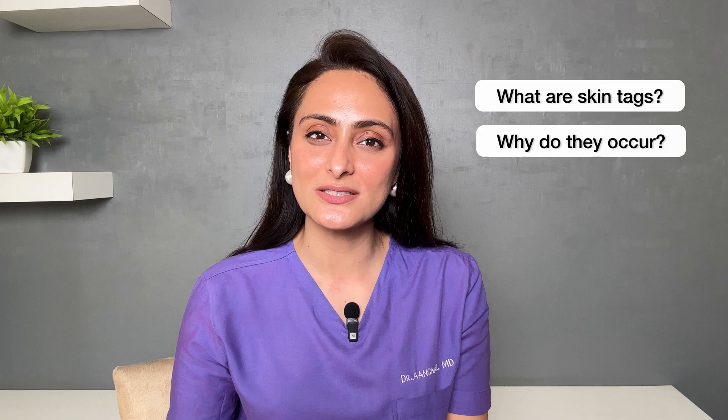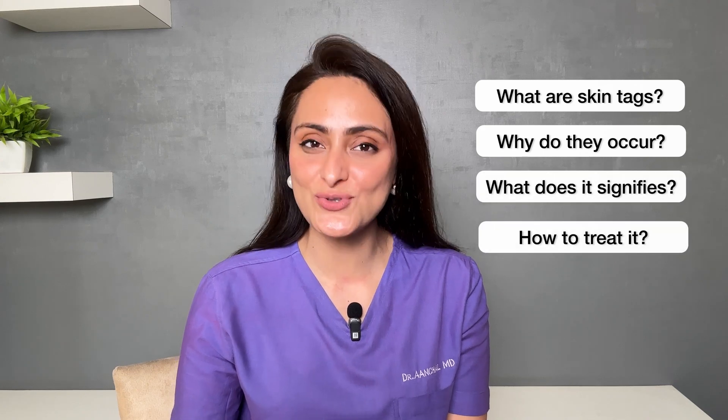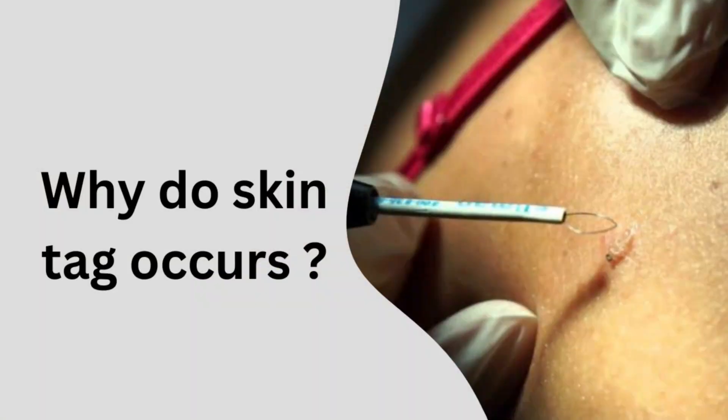Hi everyone, today I'll tell you everything you need to know about skin tags — what are skin tags, why do they occur, what does it signify, how to treat. We'll cover everything in detail. It is estimated that at least 50 to 60 percent of people develop one of these skin tags in their lifetime, and this usually occurs at about 30 years of age.